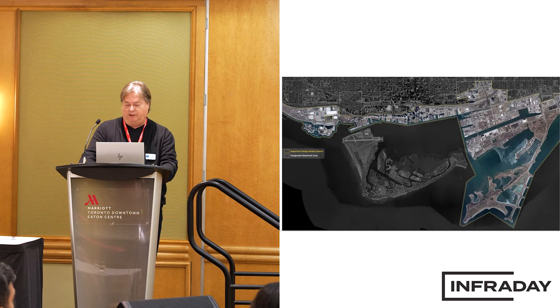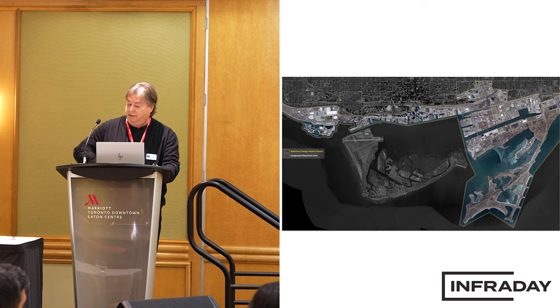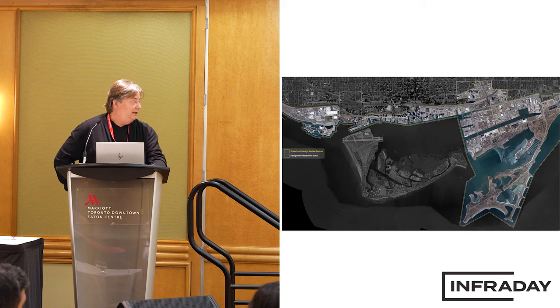This shows the broader area monitored and managed by Waterfront Toronto from a design standpoint. You can see it covers quite a few kilometers along the waterfront, and we've worked our way from the west heading east. The large area on the right side of the map is the Portlands, and that's where this work is taking place.